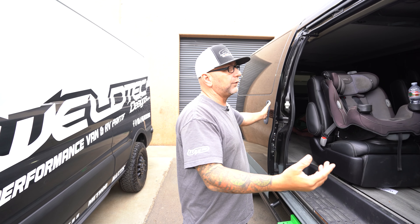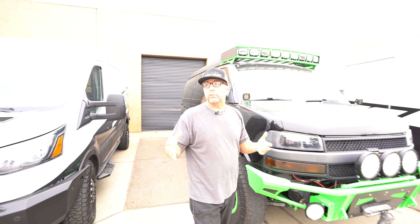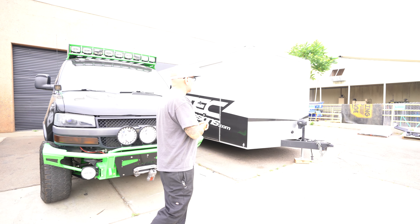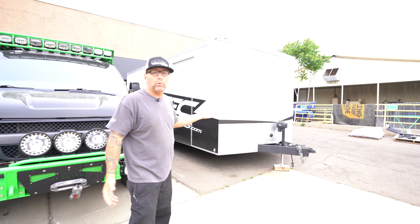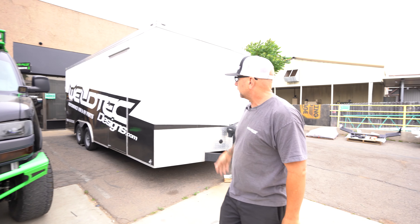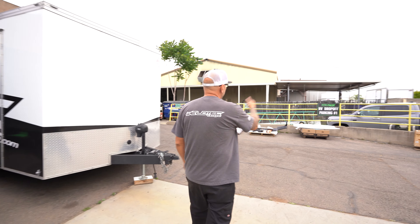A lot of cool things going on in this van. This is my workhorse — it's towing race cars to the trailer. We spend a lot of time at the racetrack, and that's why having the right tow vehicle is so important. Whether we're towing the enclosed trailer to a show or hanging out at the racetrack, there's our Weld Tech Designs trailer. Hopefully you'll see it on the road someday. We're going to keep going — heading over toward the shipping department.